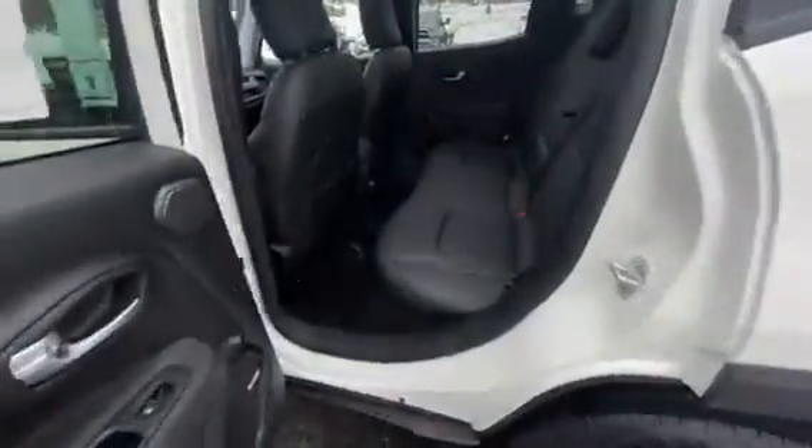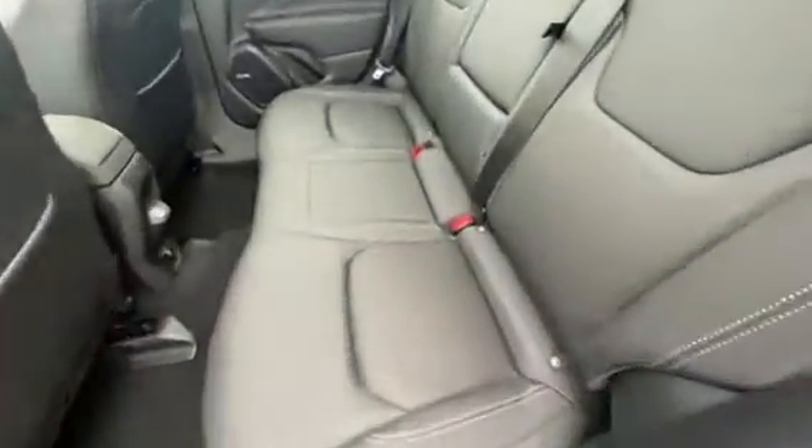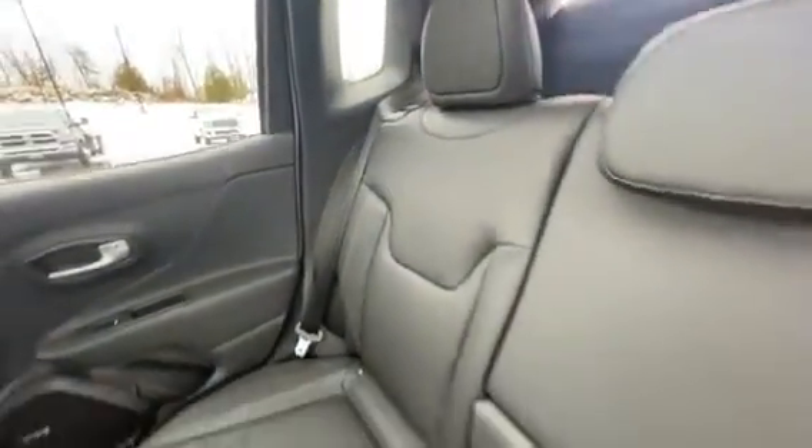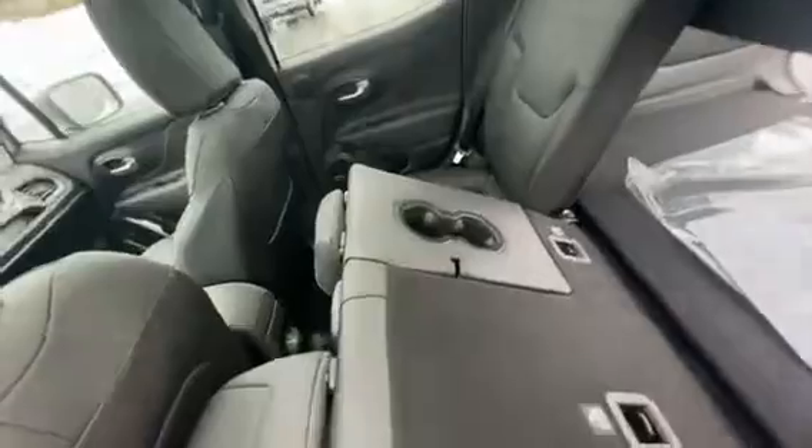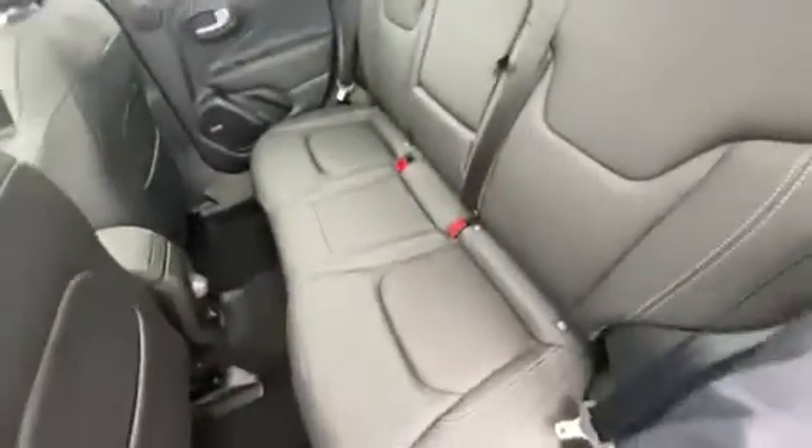In the back of the vehicle you do have full leather all throughout — great upholstering, very stylish. You do have a 60/40 split, which means these seats fold down flat, giving you a nice combination of passenger room and storage. You also have your cup holders and armrests back there.